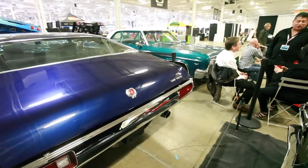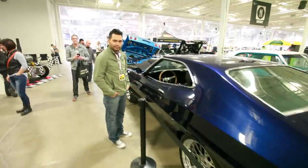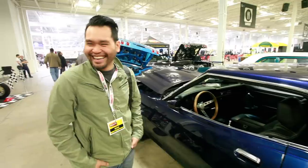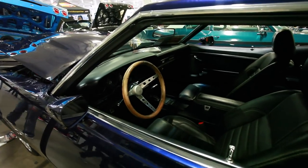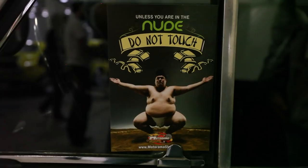Oh man, look — it's a Gran Torino. Where's Clint Eastwood? We've got an Asian kid here by the Gran Torino — it's just like the movie. Get off my lawn, kid. Challenge accepted, Motorama. Challenge accepted.